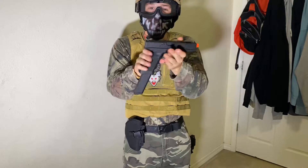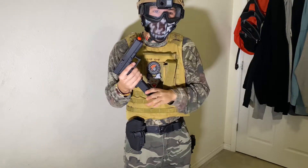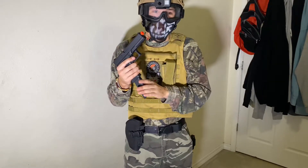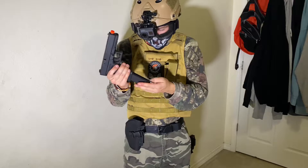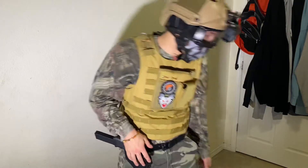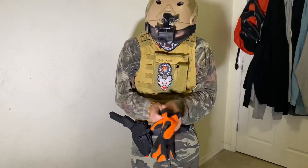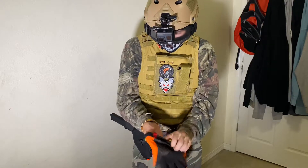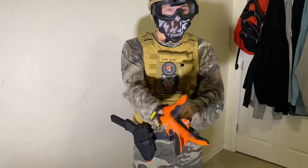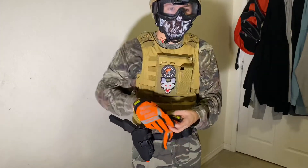It's the Glock 18C by Elite Force with an extended mag, and I've ordered another one — a small one. This one's broken so I'm gonna call Umarex and see if they'll replace it. I do wear these gloves — just regular mechanic gloves, orange.